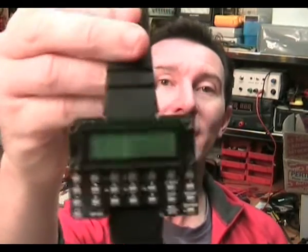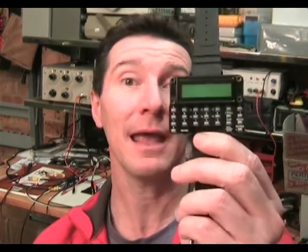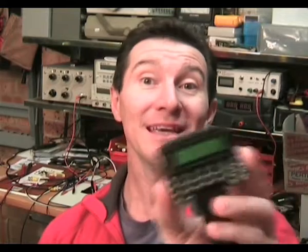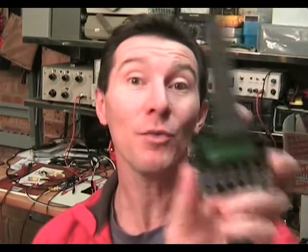Now I thought I'd talk about product design — not just any product design, but give you an example: my scientific calculator watch, my micro watch. You've probably seen this before. It's a project I came up with a year or two back and I thought I'd tell you about how I developed it. Step one with developing a product like this is you've got to have the idea. The idea was easy — there hasn't been a scientific calculator watch sold in 20 years and I wanted one, so I thought I'd design my own.